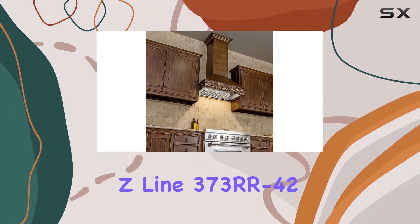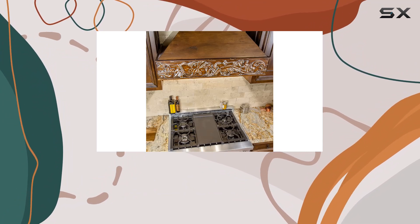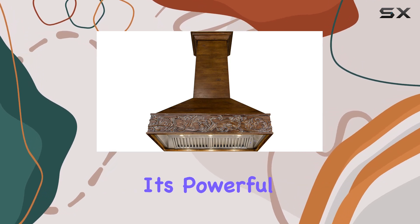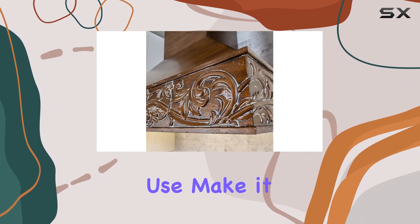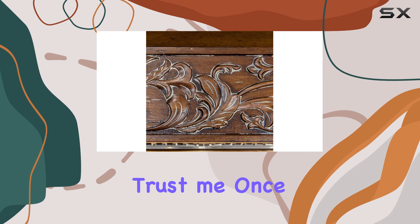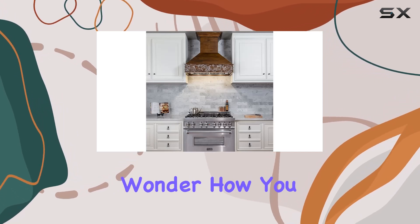Overall, the Z-Line 373RR-42 42-inch 1200 CFM Designer Series Wooden Wall Mount Range Hood is a game-changer for any kitchen. Its powerful performance, sleek design, and ease of use make it a standout choice for those looking to elevate their cooking experience. Trust me, once you've experienced the difference this range hood makes, you'll wonder how you ever cooked without it.